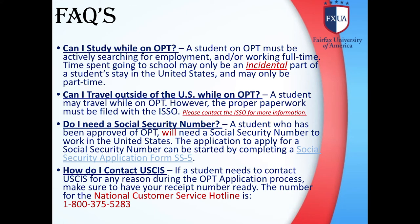Frequently Asked Questions. Can I study while on OPT? A student on OPT must be actively searching for employment and/or working full-time. Time spent going to school may only be an incidental part of a student's stay in the United States and may only be part-time. Can I travel outside of the US while on OPT? A student may travel on OPT; however, the proper paperwork must be filed with the ISSO. Do I need a Social Security Number? A student who has been approved for OPT will need a Social Security Number to work in the United States. The application can be started by completing a Social Security Application Form SS-5.